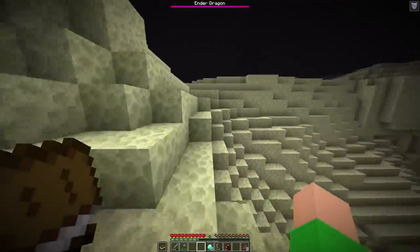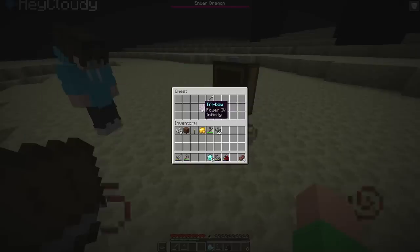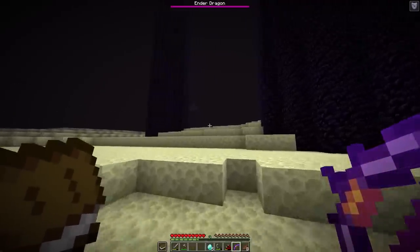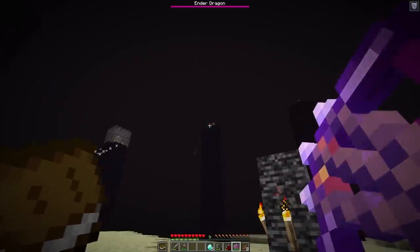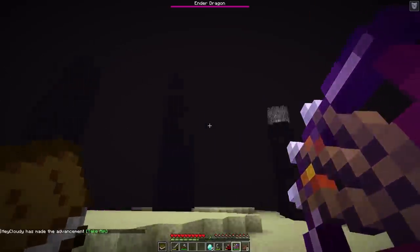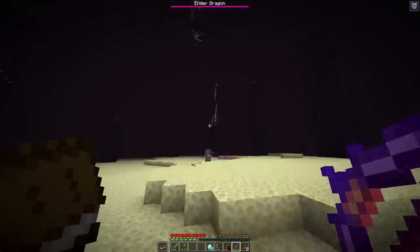Let's beat the ender dragon! What are those particles on you? They must mean something. Wait, there's a chest here — let's open it in three, two, one — we have a tribow! Does this mean we can shoot three arrows at once? Let me try it out — oh my goodness, this is so cool! This makes hitting the crystals so easy. Let me hit that crystal — got it! And there's one in here too — got it. Wait, there are a lot more crystals up here!